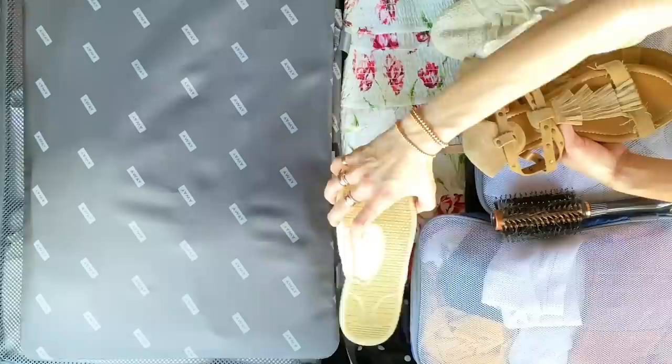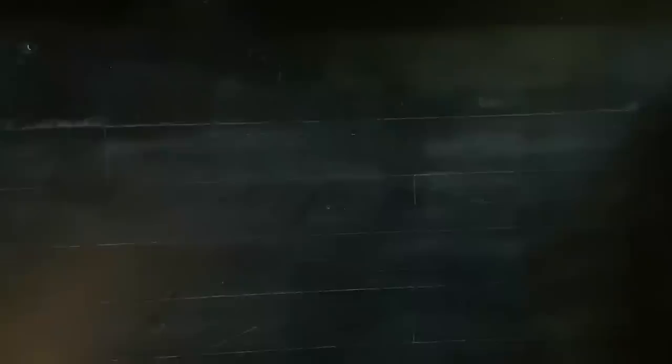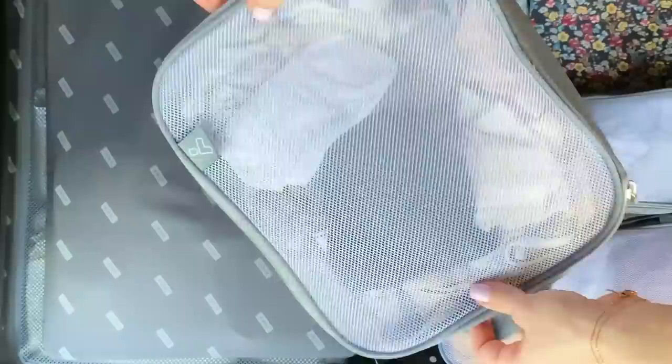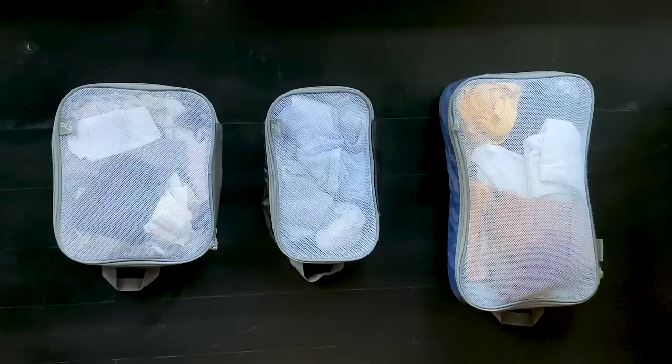I also threw my hairbrush into this bag and didn't bother bringing a blow dryer, because pretty much every hotel we stayed at had one. The closest thing I had to packing cubes were three separate bags — one for underwear and bras, one for socks, and one for swimwear. These items are usually easy to stuff into empty spaces in your suitcase if you don't have those bags. I packed 15 pairs of underwear and two bras, ten pairs of socks, and seven bathing suits.